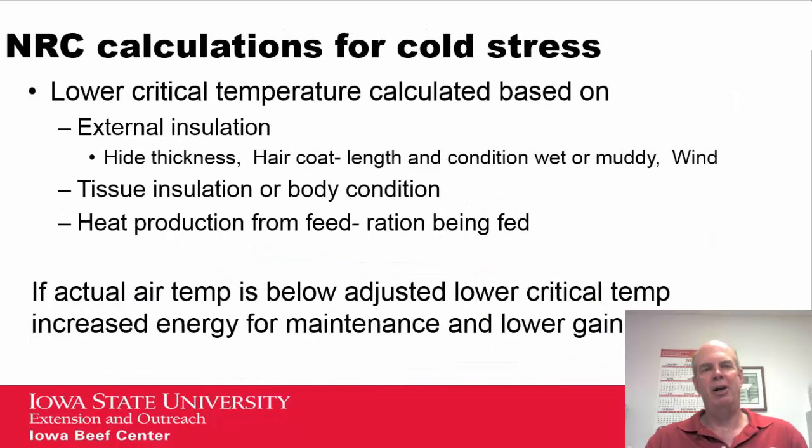The National Research Council, when looking at energy use in cattle relative to maintenance and gain, does calculate cold stress — specifically as a calculation of lower critical temperature. In addition to hair coat thickness and wind speed for external insulation, they consider tissue insulation or body condition, and heat production from the ration being fed. If the actual air temperature is below the calculated adjusted lower critical temperature, there is increased energy required for maintenance, and since more energy is diverted to maintenance, there is lower gain or lower production from that animal.